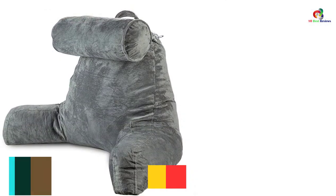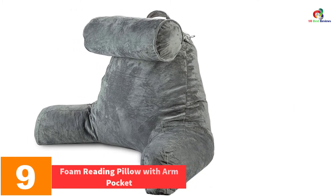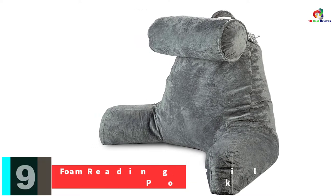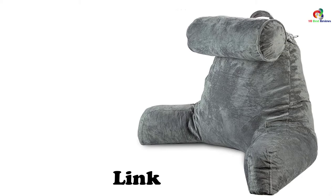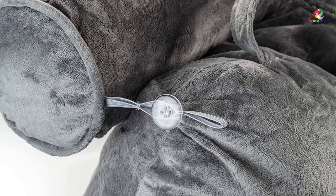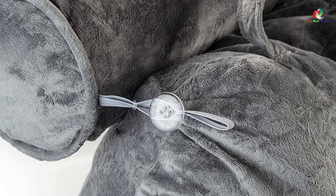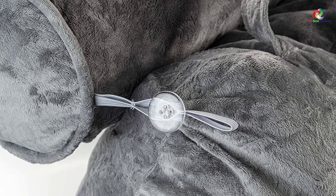Moving on at number 9, we have the Foam Reading Pillow with Arm Pocket. This option consists of a polyester-based vanilla velour fabric, making it easy to use. It is good enough for reading as well as watching TV. The ergonomic design ensures proper back support, and the cover is removable and machine washable, which means you will be able to keep it clean without any problem at all.